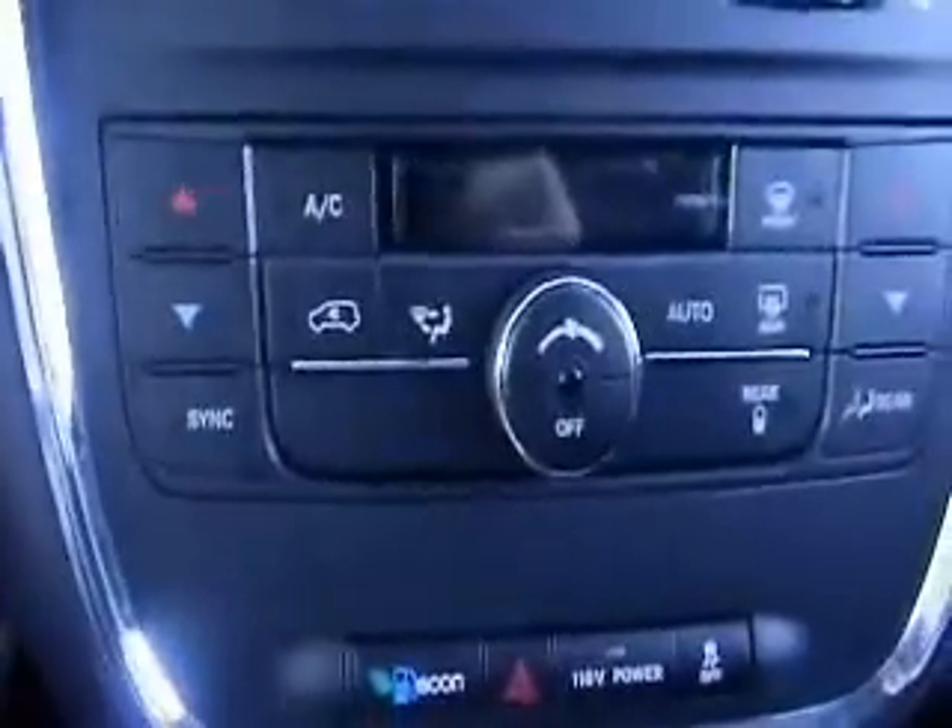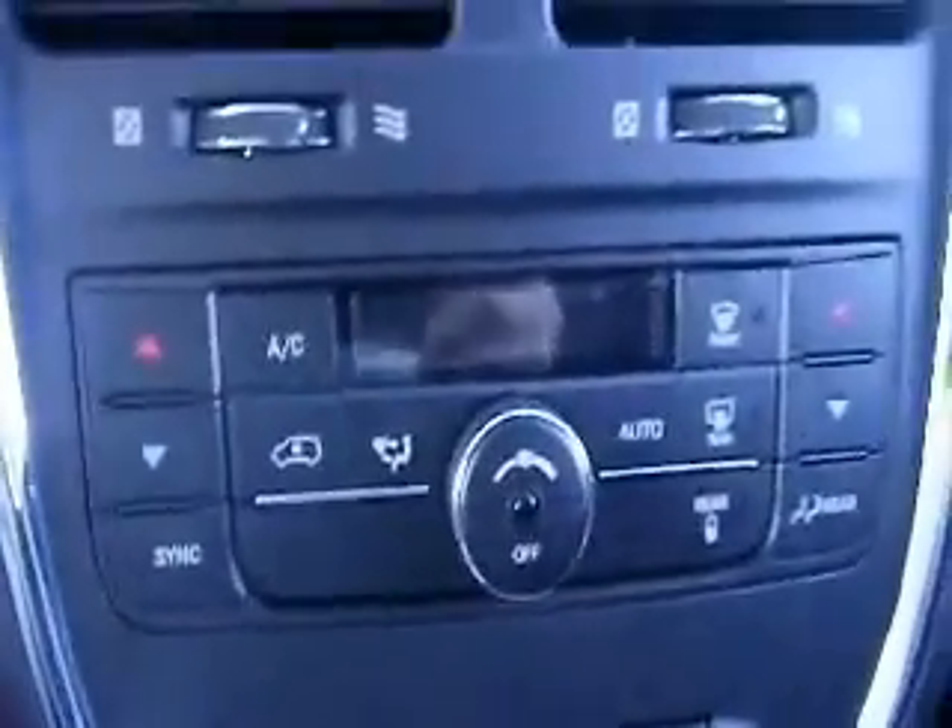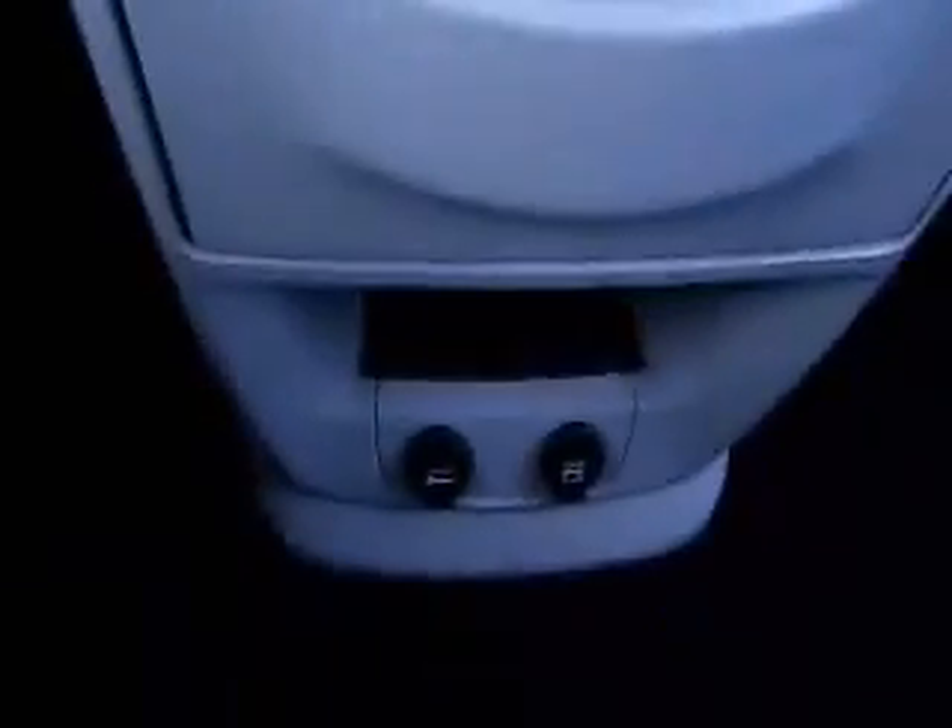Here are your dual zone climate controls and air conditioning. Down below you're going to have some power outlets and cup holders right here.